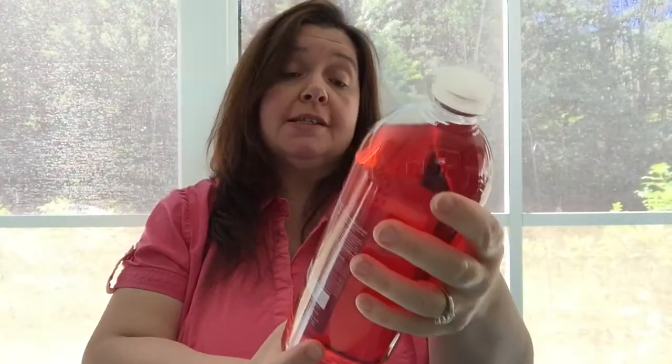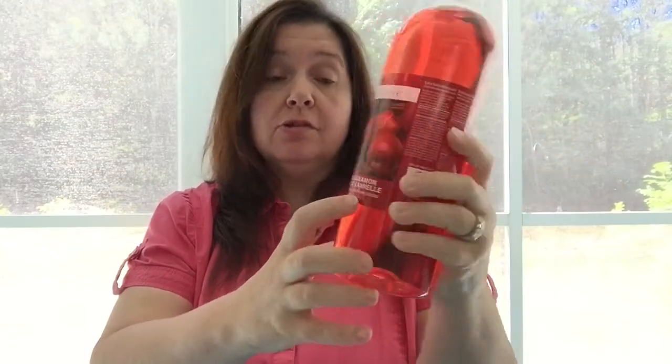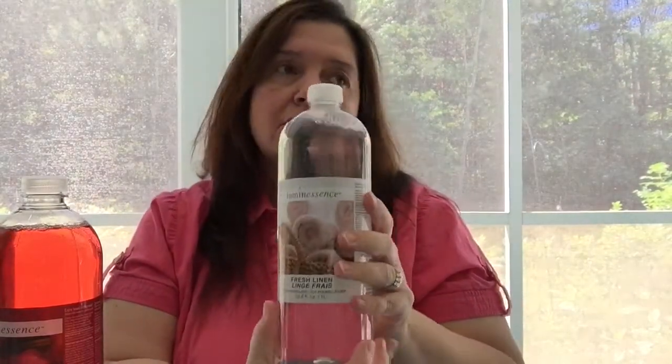The first thing I want to show you is not something new at Dollar Tree, but it is the first time I'm purchasing it — these bottles of luminescence liquid potpourri. They come in big bottles of 33.6 fluid ounces or one liter, so this is a lot, for a dollar in the US or $1.25 in Canada. I love the scent — this one is apple cinnamon, and this other one, my favorite, is fresh linen.